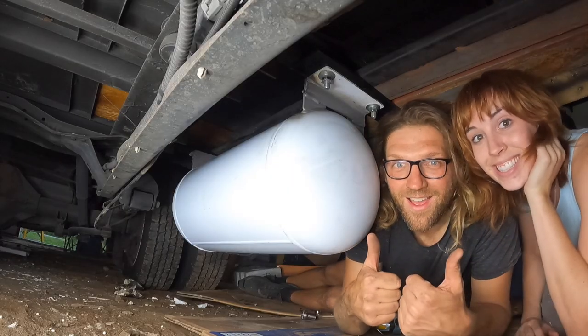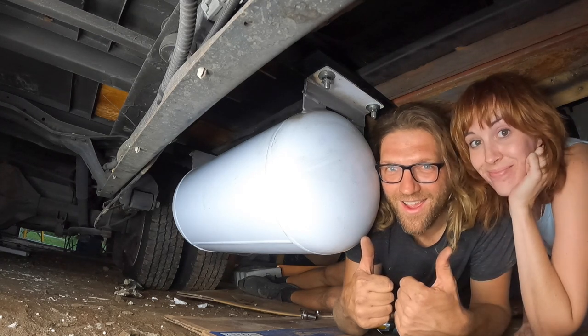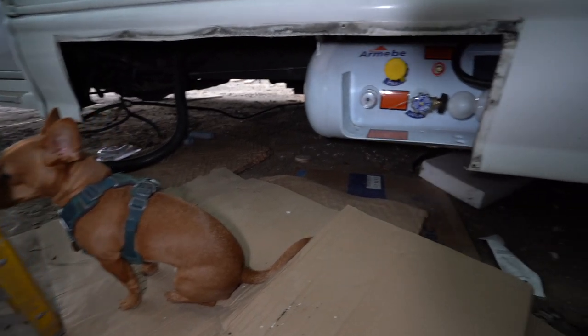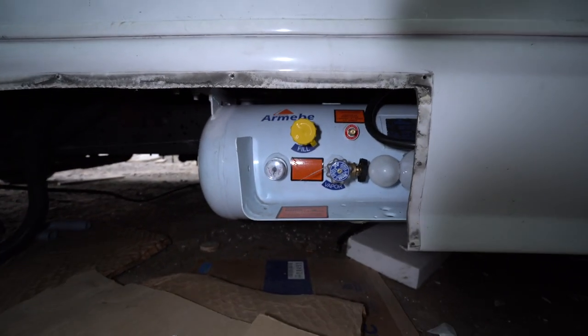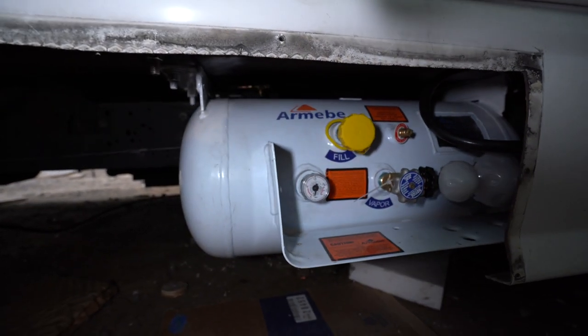Endless problem solving — absolutely endless. After the tank was installed, uninstalled, and reinstalled after its little haircut, we checked everything out, gave it an extra coat of paint, and it looked great. It looks so solid — those metal plates we put in are not going to give at all. It's really strong.